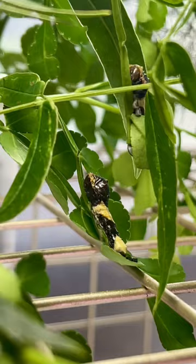I have some more caterpillars in my nursery right now. I'm gonna take you in and show you what they look like.